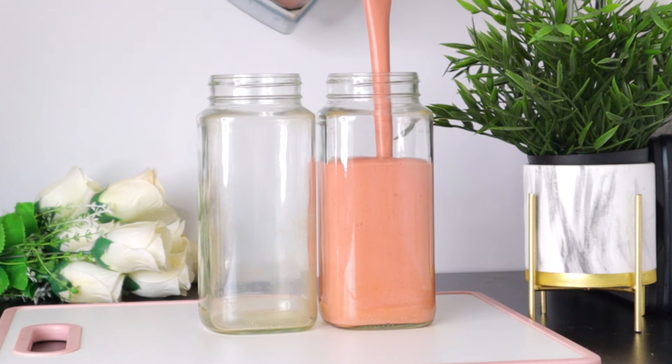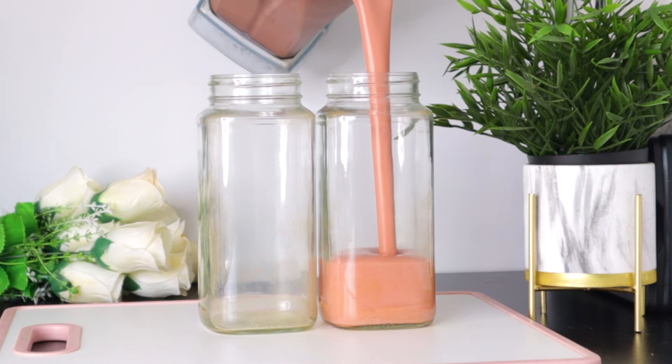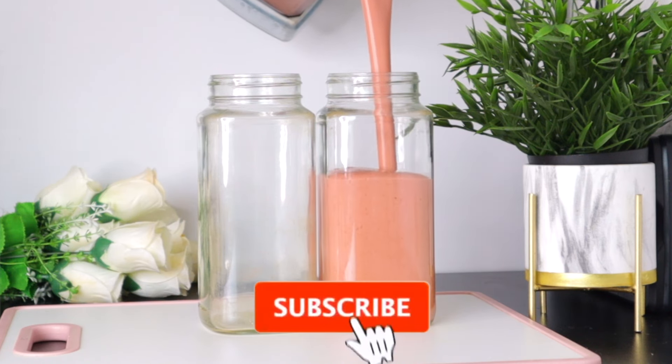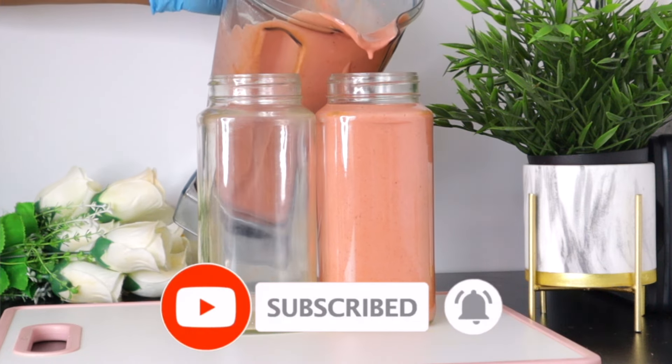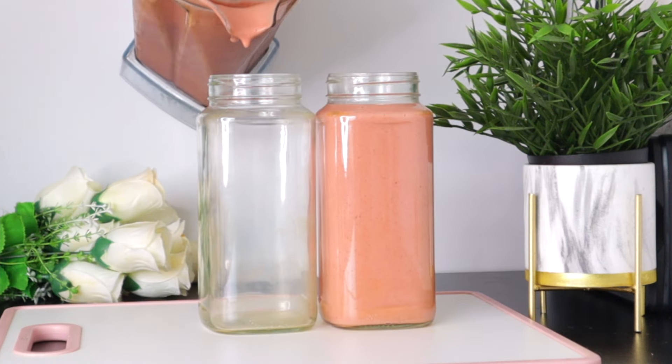Welcome everyone and thank you so much for clicking on today's video. If you're new to this channel, I welcome you — please don't forget to subscribe and turn on your post notification. Thank you to my subscribers for always coming back, and I appreciate you, my amazing viewers, for clicking on today's video.